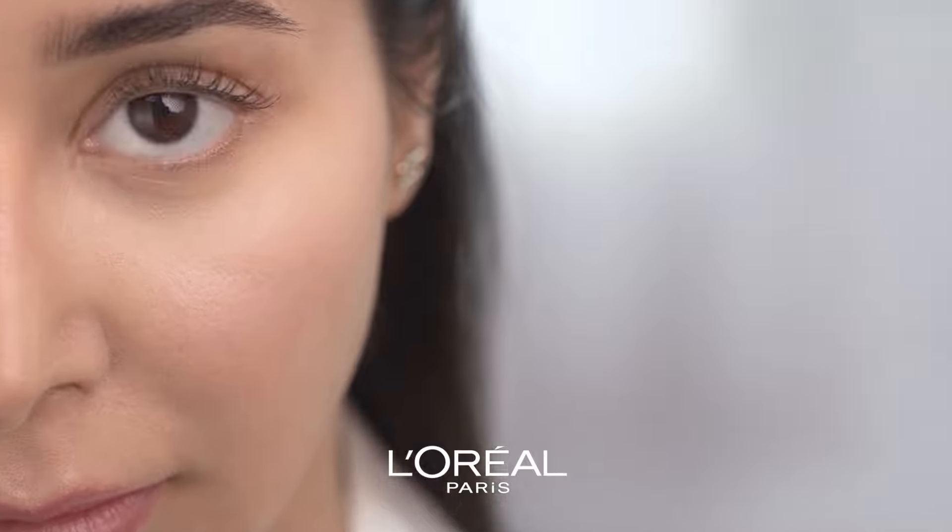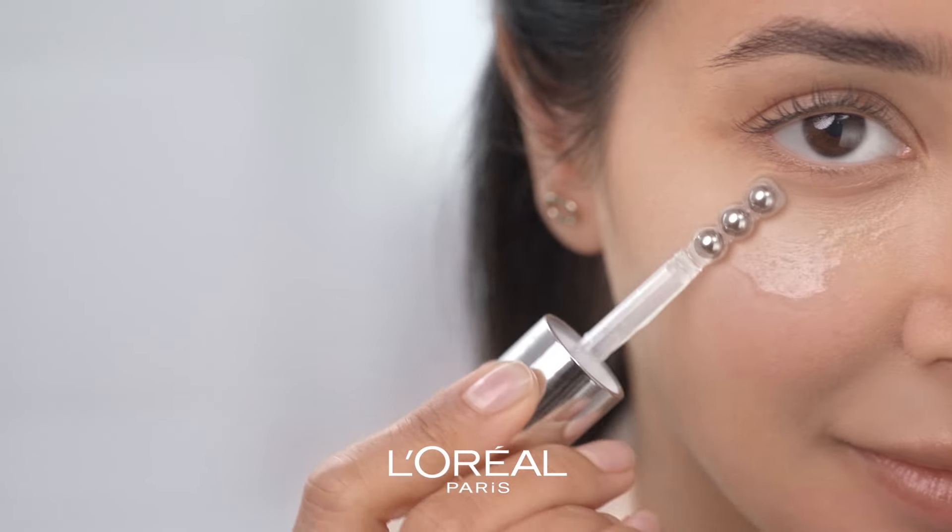It's also blended with 1% pure caffeine and 4% niacinamide to treat the two main causes of dark circles and under-eye puffiness. It's applied using a triple bead applicator to relax the area around the eyes.